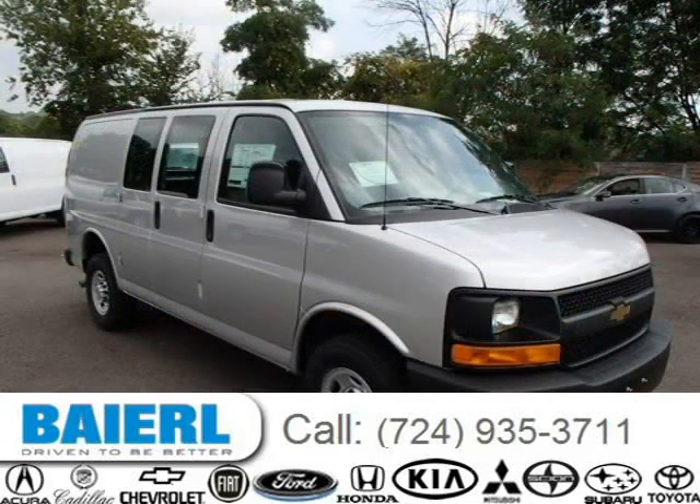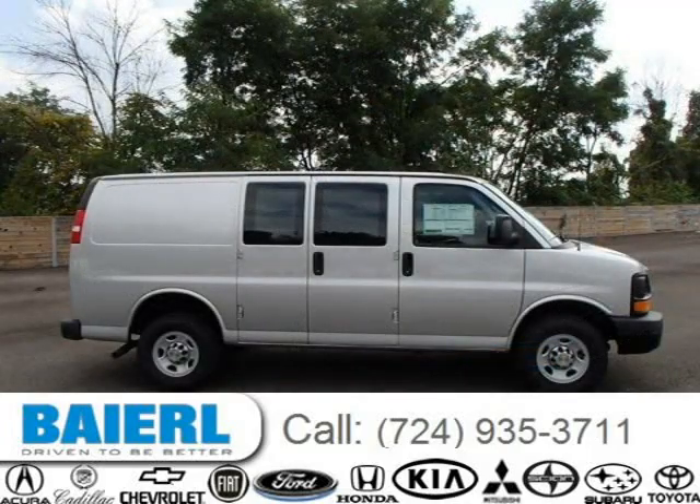For more information on this great Chevrolet Express 3500 please click the link below. See you soon. Thank you.